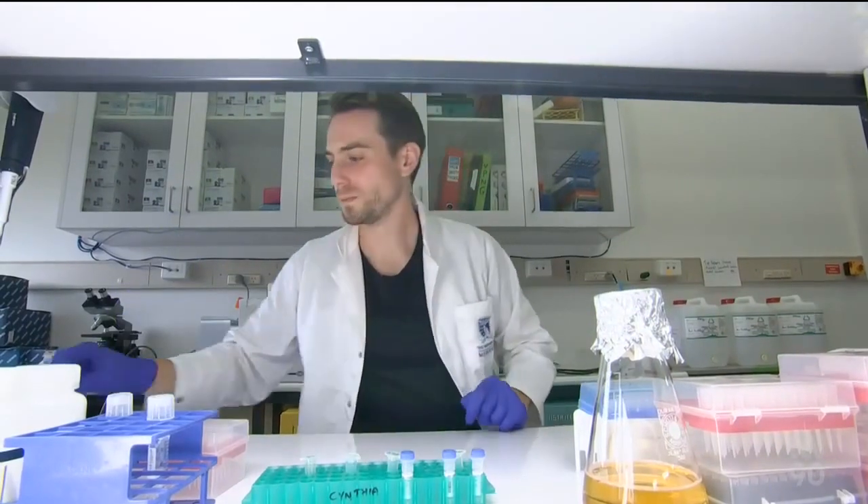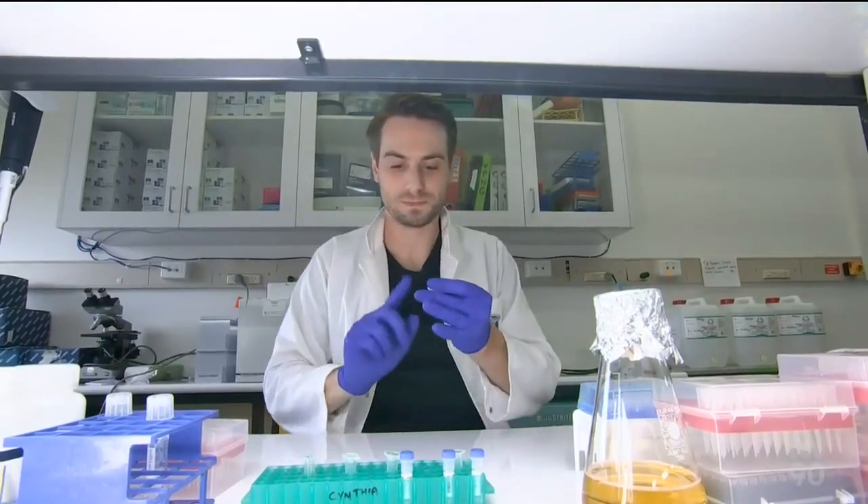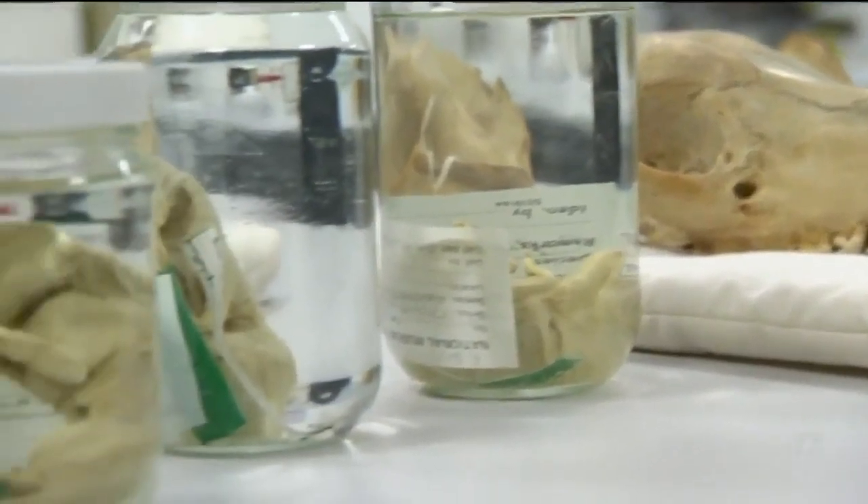The project is being funded with a $5 million grant. The scientists say the techniques developed could also help other endangered species.